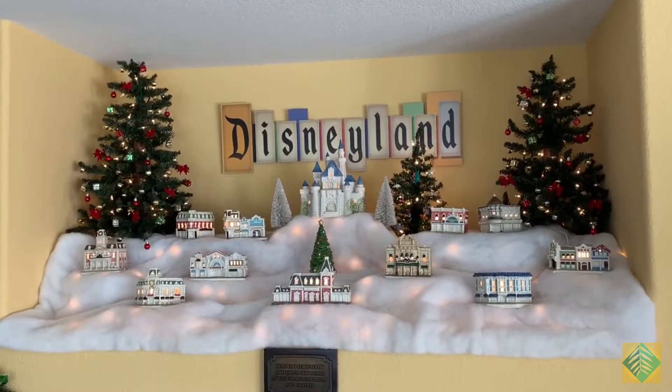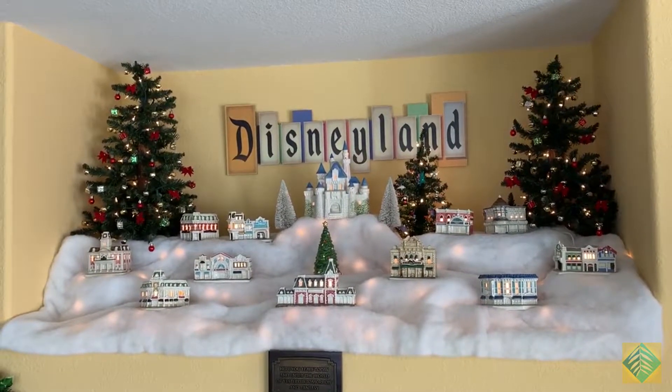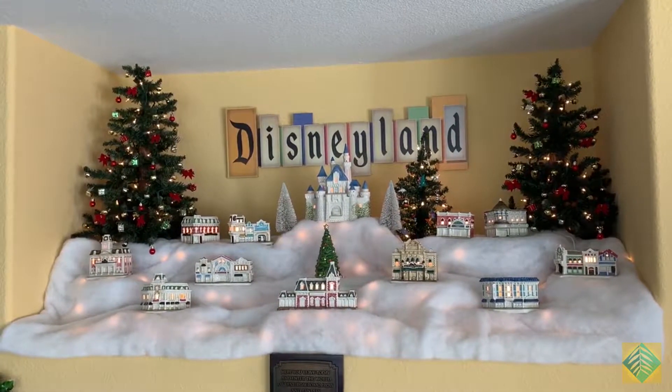We do a lot more than just trees here at the Villa during the Christmas season. This is our Disneyland Main Street Village.